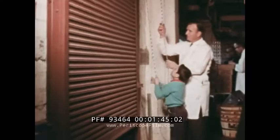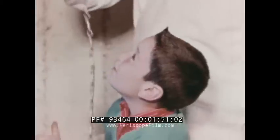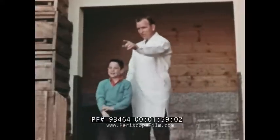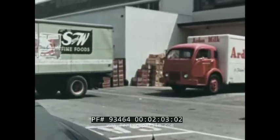My first job in the morning is to open the door to the rear loading platform, where deliveries to the market are made. Watch this truck backing in, Johnny. It's bringing some of the food the market will sell.